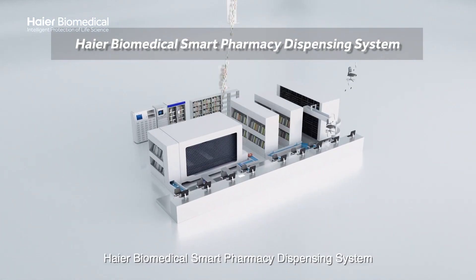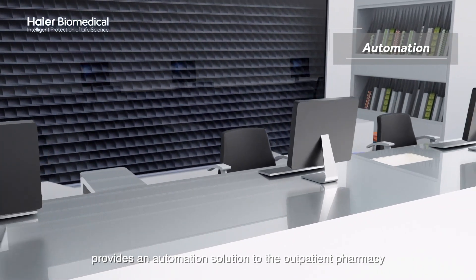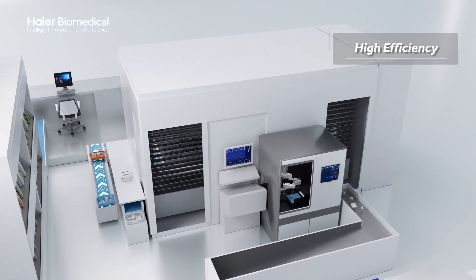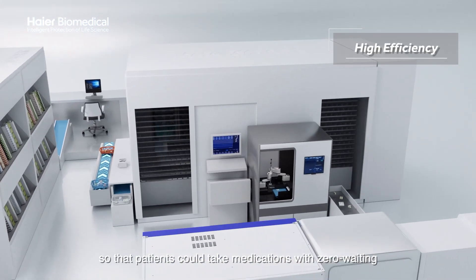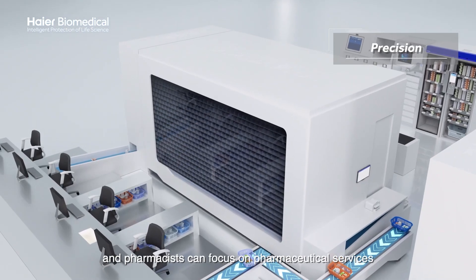Higher Biomedical Smart Pharmacy dispensing system provides an automation solution to outpatient pharmacy, bringing efficient and precise dispensing, so that patients could take medications with zero waiting and pharmacists could focus on pharmaceutical services.